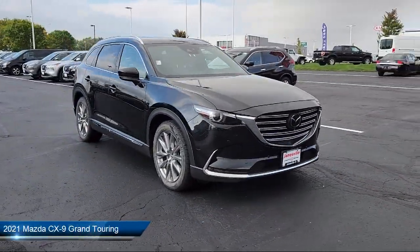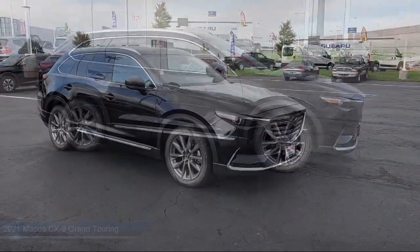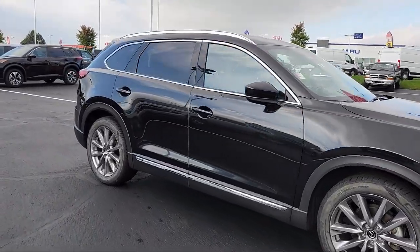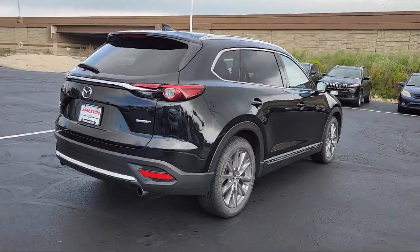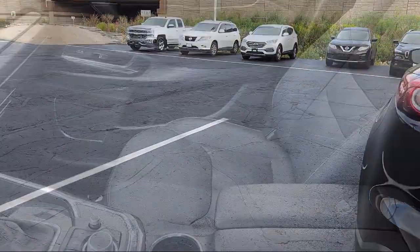It comes equipped with smart device integration, navigation, MP3 player, lane departure warning, rain-sensitive windshield wipers, premium sound system, auto-dimming rearview mirror, front collision mitigation, HD radio, and privacy glass, and has less than 45,000 miles on the odometer.